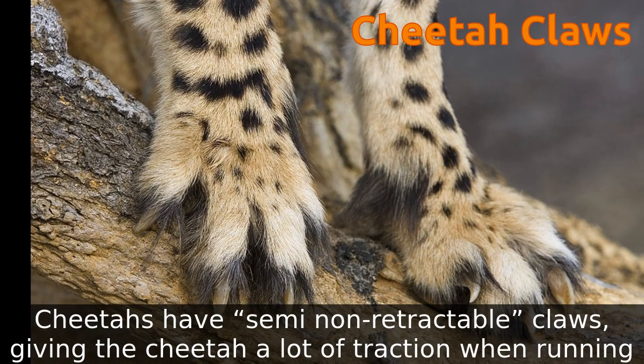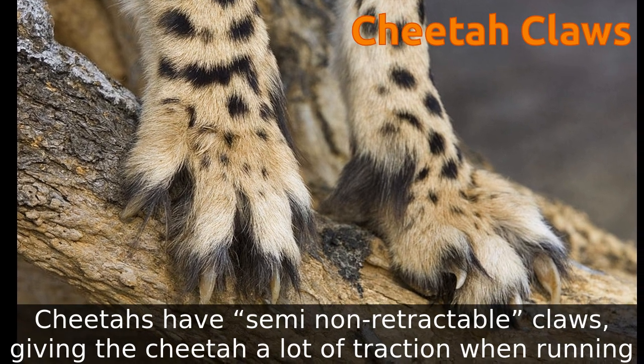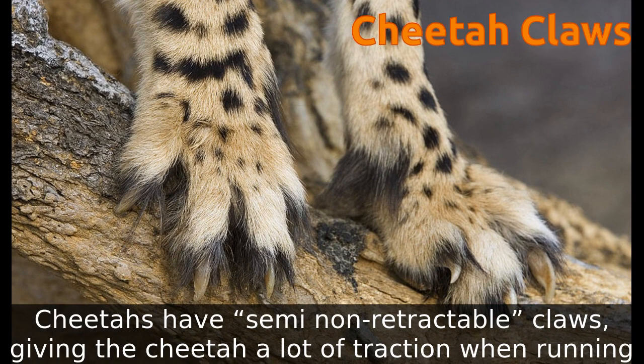The cheetah has semi-non-retractable claws, almost like dog claws. They work like the cleats on a football shoe, to give the cheetah a lot of traction when running.